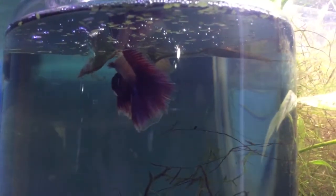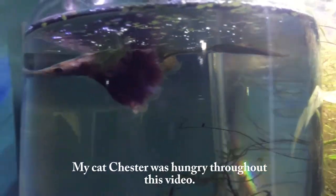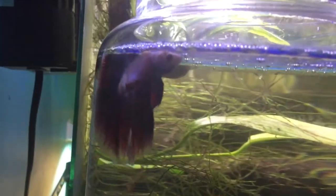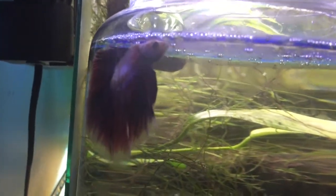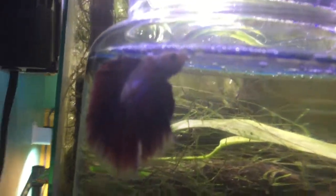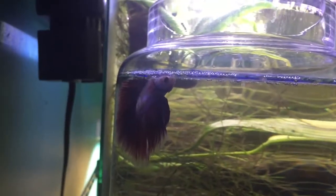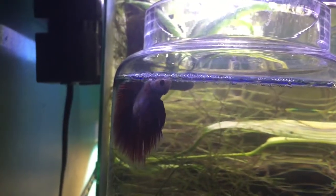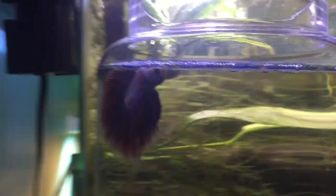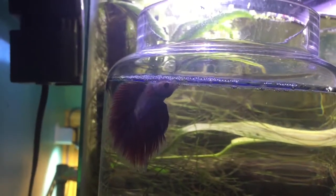It's starting to act up. I noticed a couple of days ago that it started to have issues where it was stuck at the top of the water and it doesn't really seem to sink. Upon a little bit of research I found that the most likely candidate is swim bladder disease. But from what I can tell it's not an actual disease, it's more of a condition.